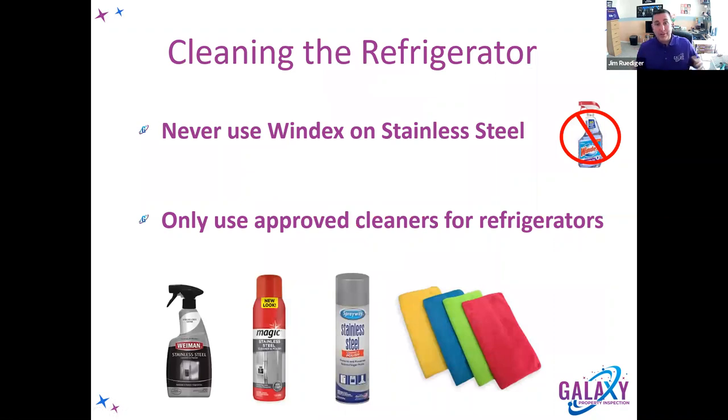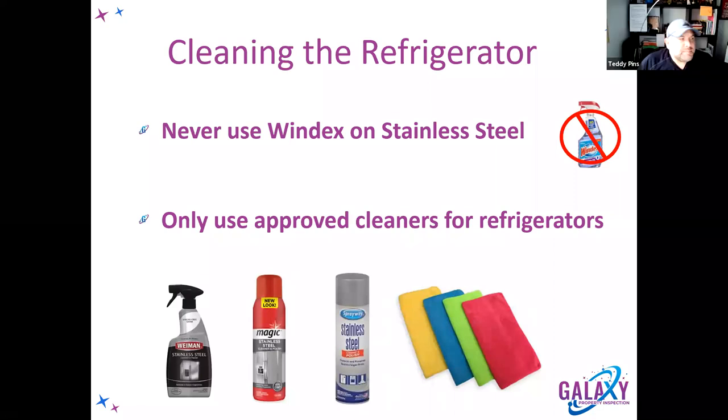One thing you never use when cleaning a refrigerator — especially stainless steel — is Windex. You must use an approved stainless steel cleaner: spray it on, wipe it off, let it dry, wipe it off again. Windex contains ammonium, which will break down stainless steel — it'll rust it, take the shine off, turn it yellow, and actually pit the steel. Nobody wants pitted steel.